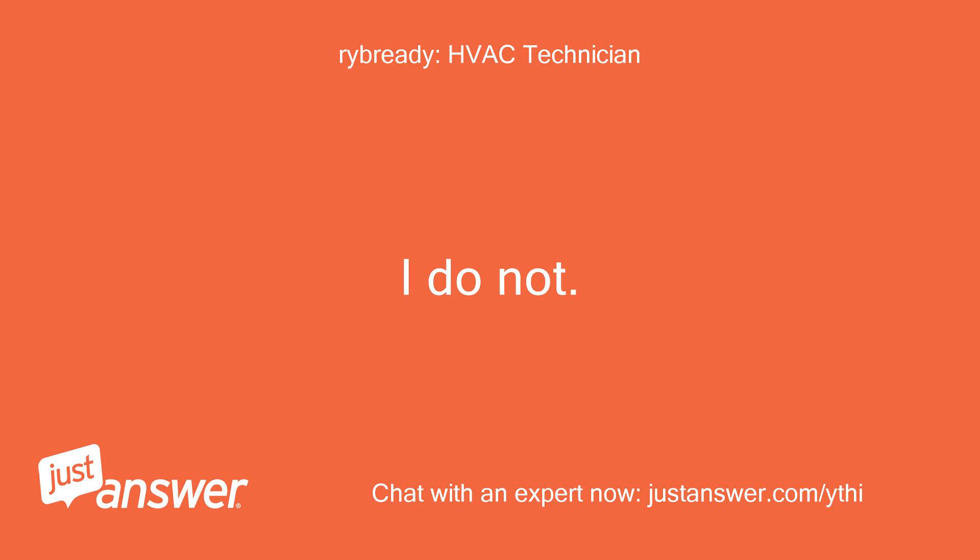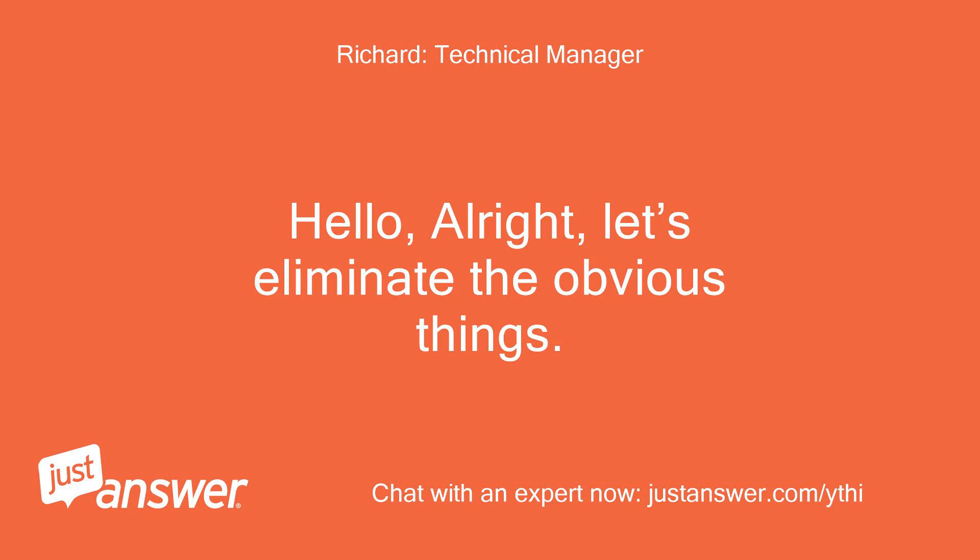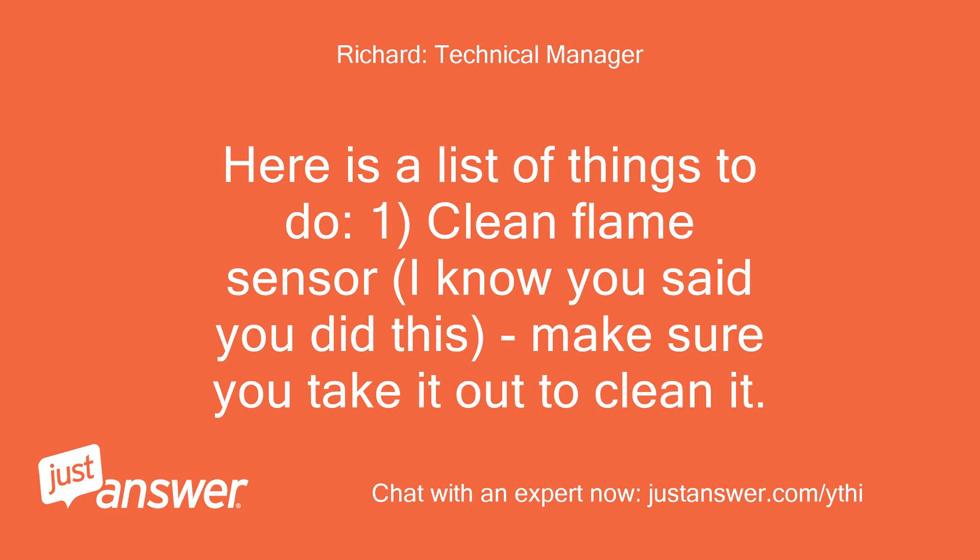I do not. Alright, let's eliminate the obvious things. Here is a list of things to do. Step 1: Clean the flame sensor. I know you said you did this — make sure you take it out to clean it.